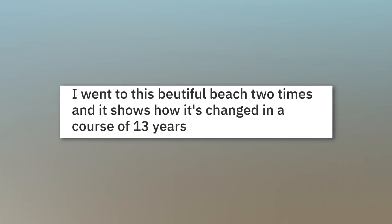I went to this beautiful beach two times, and it shows how it's changed over the course of 13 years.